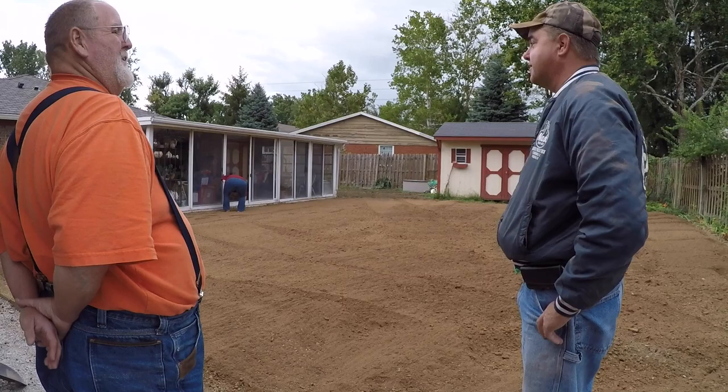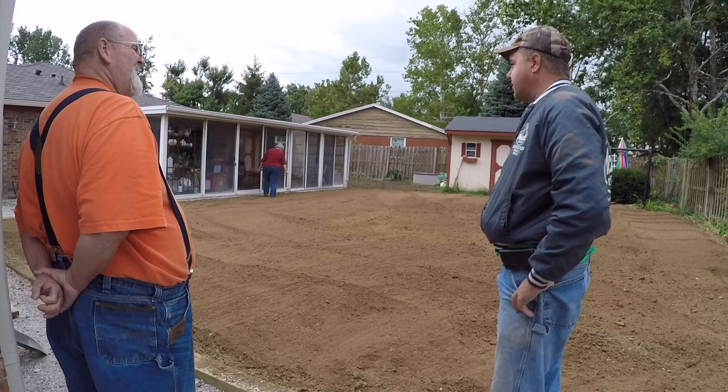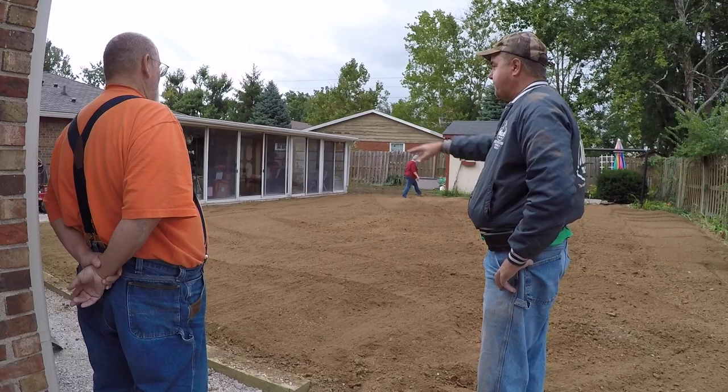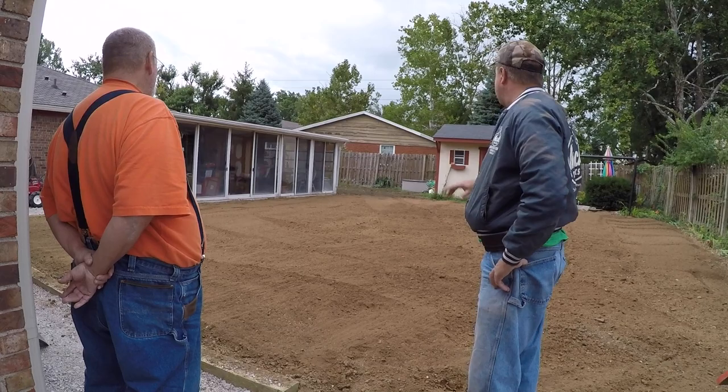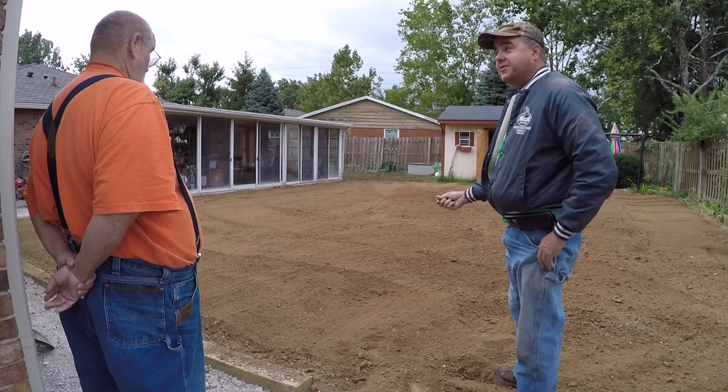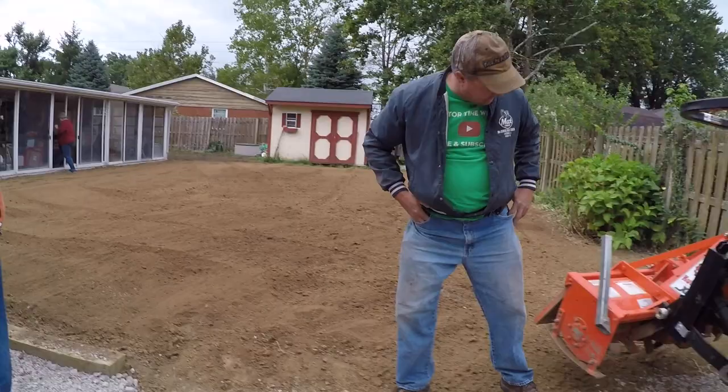He rented the tiller rather than buying it. They till gardens for people all the time and customers say the price is too high and they'll just use a walk-behind — but the tractor does a better and faster job. There's some skepticism about whether grass can actually grow in this clay soil, but the supplier guarantees it. They may have to live up to that guarantee.